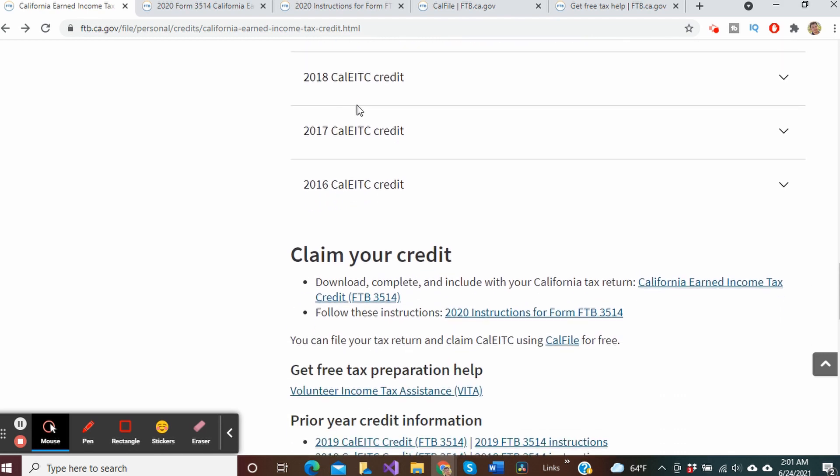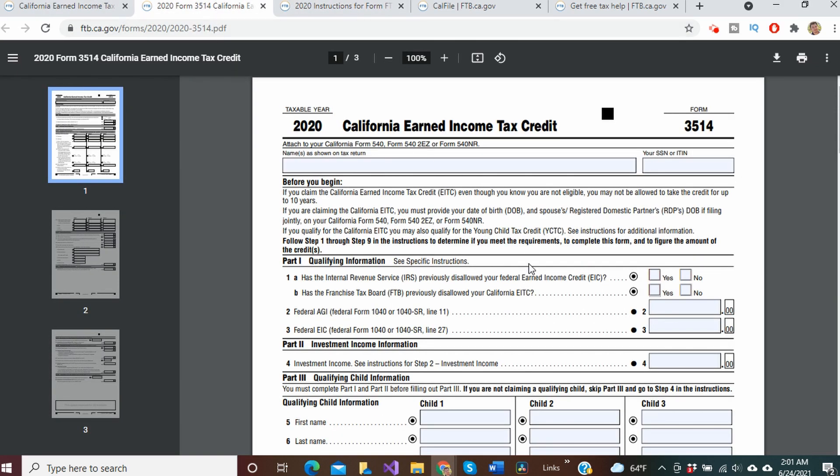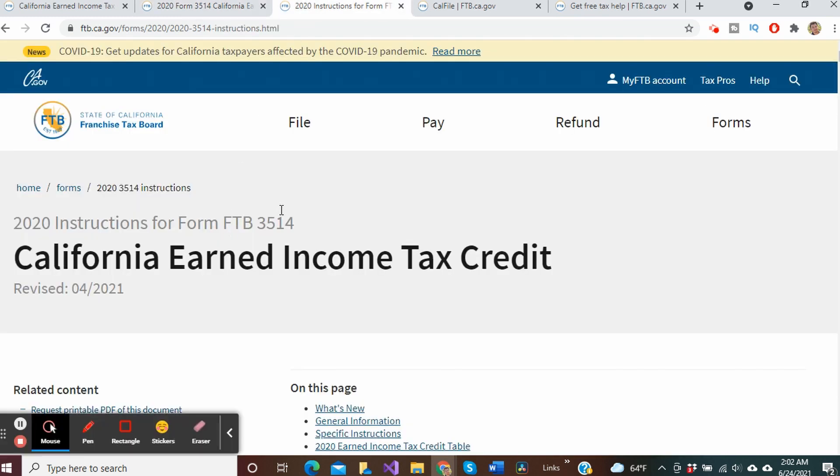Now what steps do we need to take to claim the California earned income and youth tax credits? What you want to do is download, complete, and include with your California tax return a form FTB 3514. That'll be a late return — the deadline is October 15th to file a late return and you'll want to include this form. Instructions for completing this form are shown here.